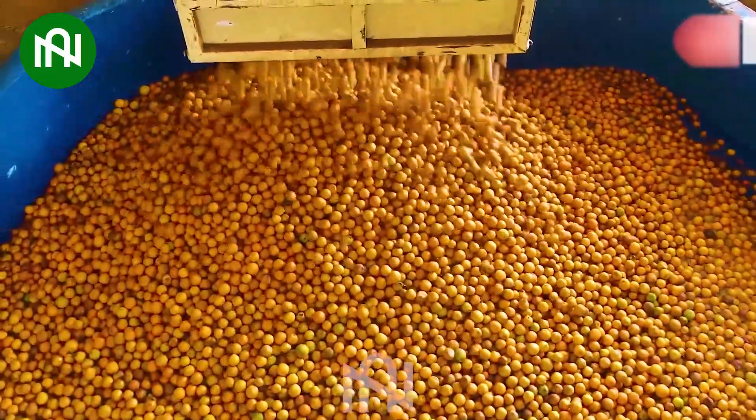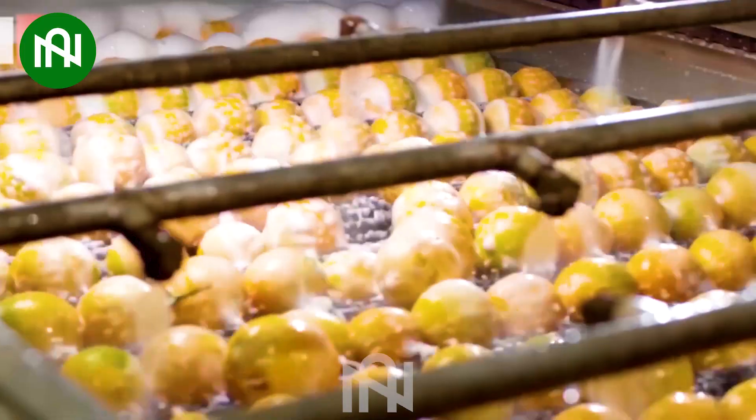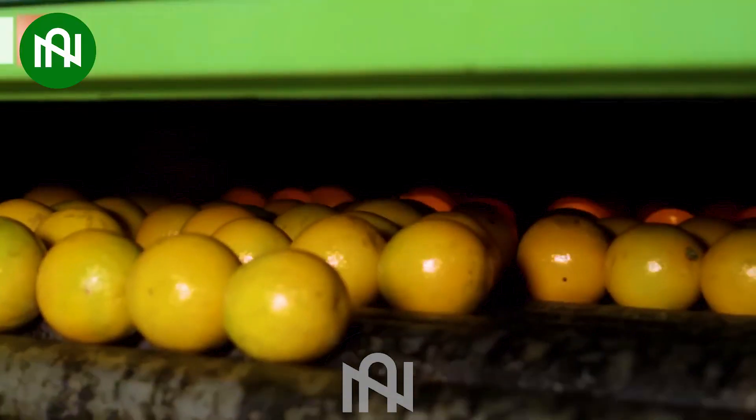Clean, fresh, and efficient — this orange washing conveyor belt keeps the citrus world spotless.